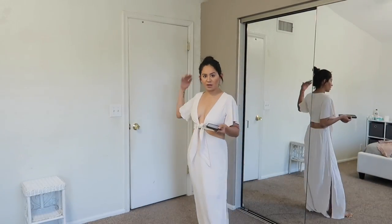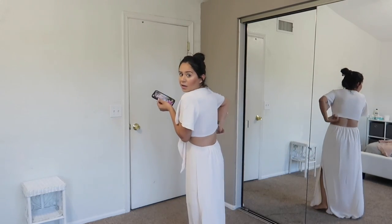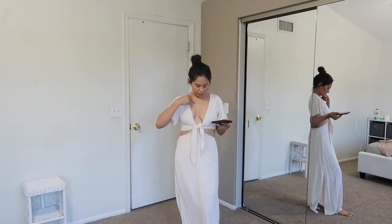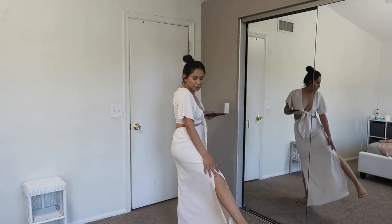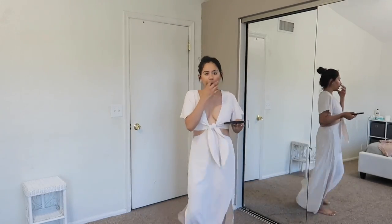So you can see what it looks like from the back — it is open back. I'm currently not wearing a bra with it; the day I wear it out I might wear some pads just to fill it in a bit. I love it, it's super cute, very flowy. It does have a slit right here and on the other side as well. I wanted to pair it with these little earrings — they were a dollar, super cute.